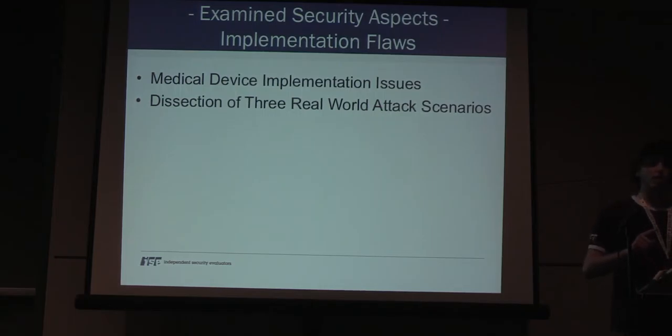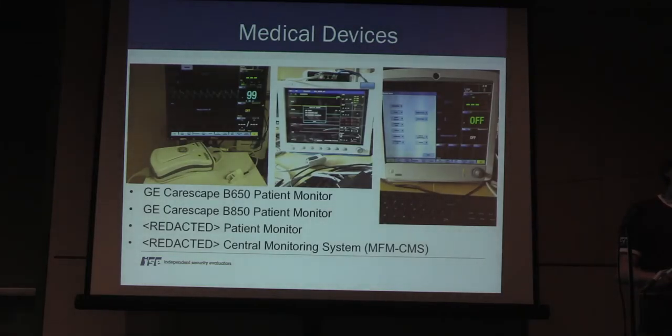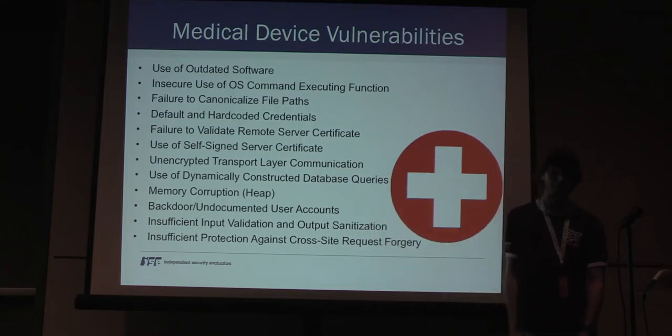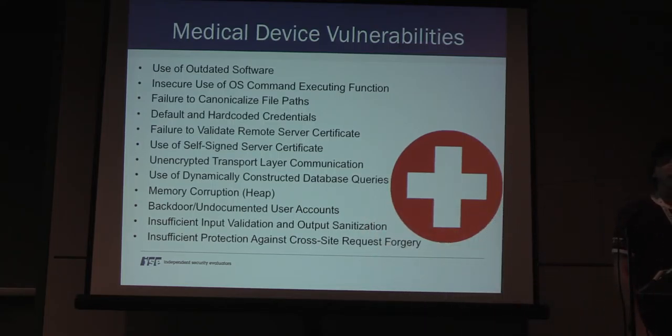We examined several security aspects. Common medical device implementation issues we found included use of outdated software, hardcoded or default credentials, undocumented user accounts, backdoor users, and memory corruption. Two of the four devices we tested are currently redacted as we're in the responsible disclosure process; the other two belong to General Electric and were patient monitors. Here's a list of vulnerabilities identified within these devices.